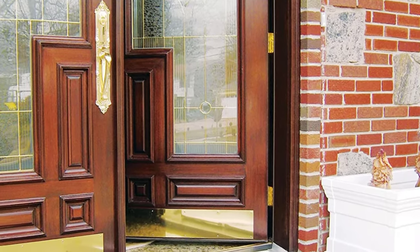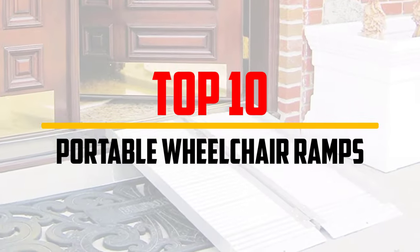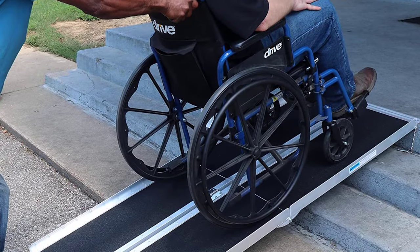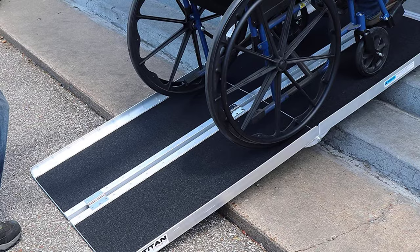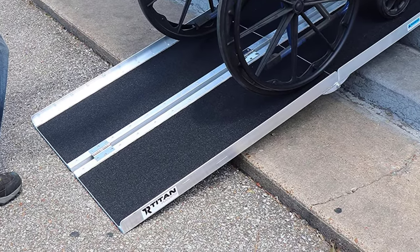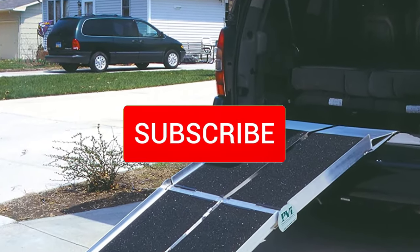Hey guys, in this video we're going to be checking out the top 10 best portable wheelchair ramps available on the market for their true quality. I made this list based on my personal opinion and hours of research, and have listed them based on popularity, quality, price, durability, user opinions, and more. If you want to see more information and the updated price, you can check out the description below, and also make sure to subscribe for more reviews.